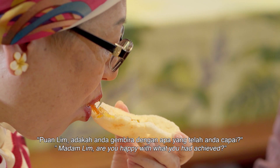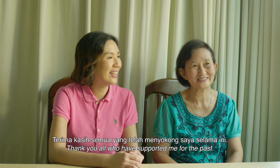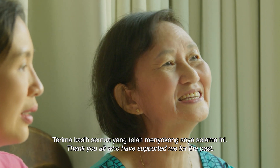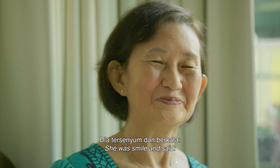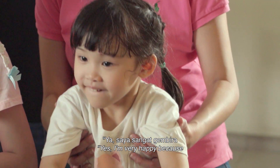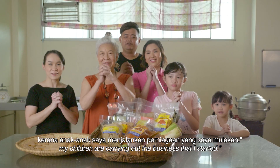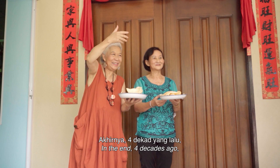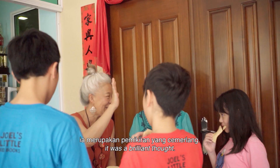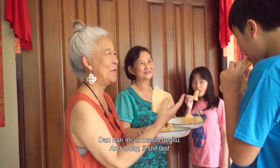And I said, Madam Lim, are you happy with what you have achieved? And she had this smile and said, Yes, I'm very happy because my children are caring for the business that I started. In the end, four decades ago, it was a brilliant thought. And today, it still is.